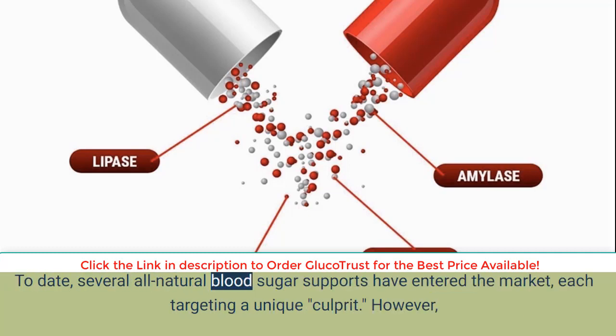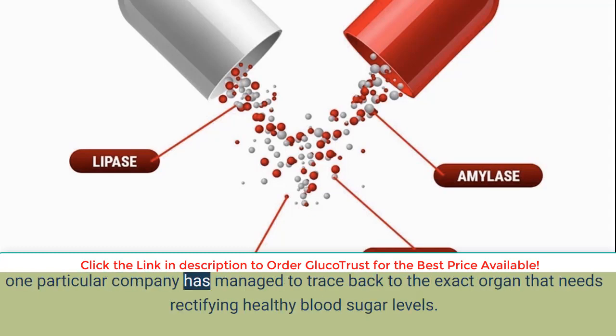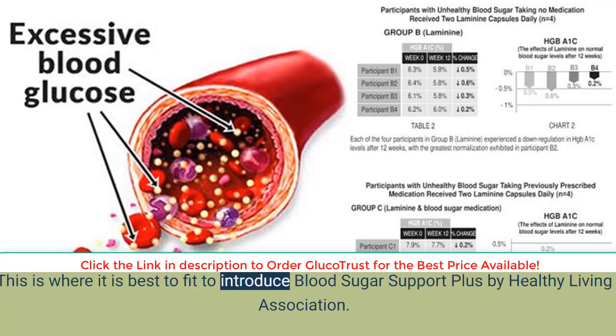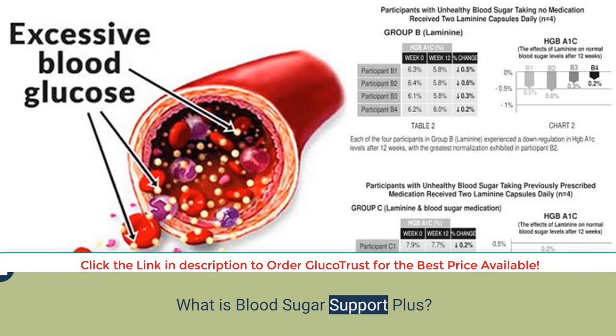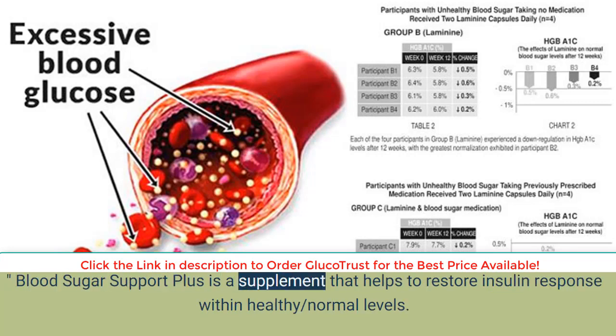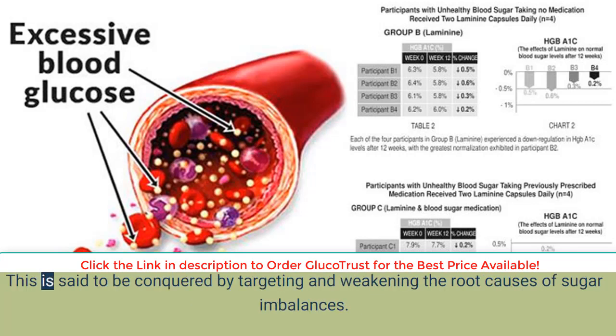To date, several all-natural blood sugar supports have entered the market, each targeting a unique culprit. However, one particular company has managed to trace back to the exact organ that needs rectifying for healthy blood sugar levels. This is where it is best to introduce Blood Sugar Support Plus by Healthy Living Association. Described as an ancient but scientifically proven solution, Blood Sugar Support Plus is a supplement that helps to restore insulin response within healthy normal levels.